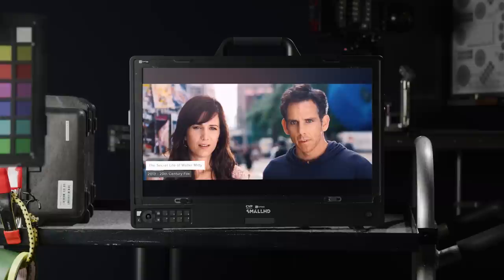These are the Cooke S4 cinema lenses, and they have been used on some of the most influential movies and TV shows over the past 20 plus years, including the recent The Last of Us TV show series, which I really enjoyed.